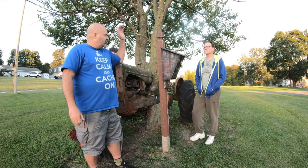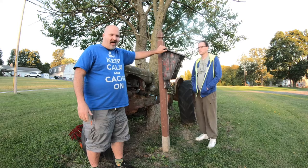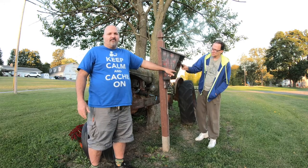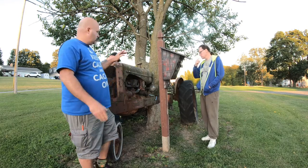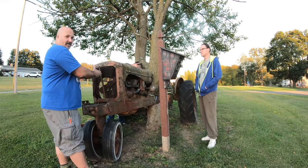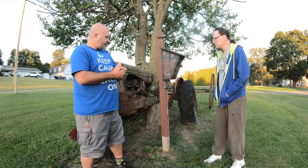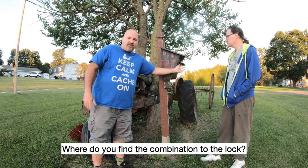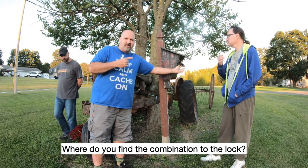Gadget, gadget, gadget. And no need to show you this because all it is is a box and a lock. Everything you need to open this deals with this. So we're going to ask you a question: where do you find the four digit combo to the lock?